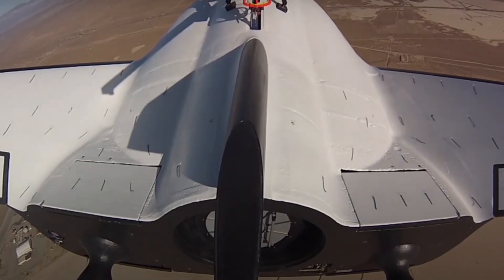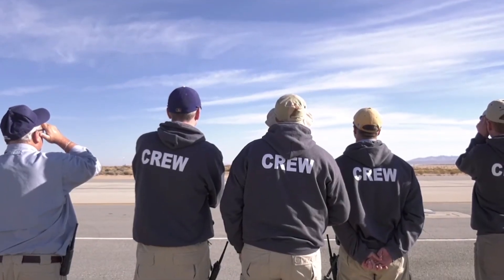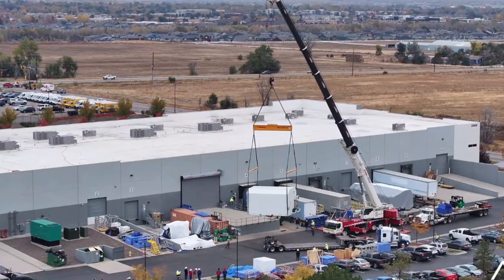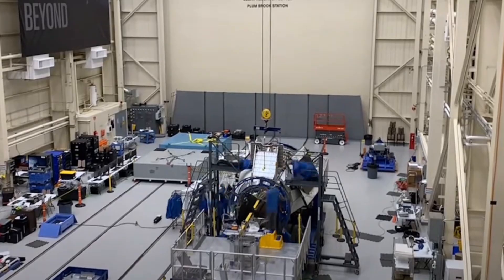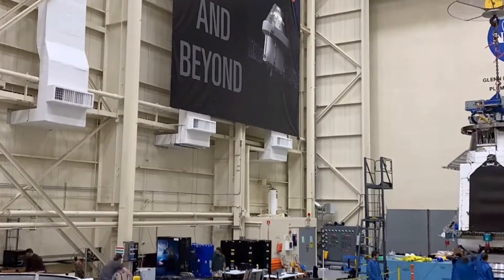Dream Chaser comes in a cargo version, but Sierra Space has plans to develop a crewed version, which is a revival of the concept it had previously worked on for NASA's Commercial Crew Program, though in 2014 the agency had yet to select the company for development. Sierra Space may also work on a separate vehicle version for national security applications, but details remain undisclosed.